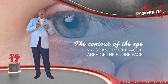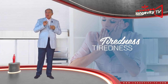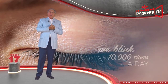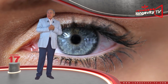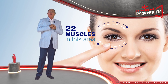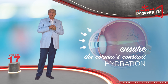The contour of the eyes is the thinnest and most fragile area of the entire face. Any amount of tiredness or stress and bags or dark circles will appear. Did you know that we blink an average of 10,000 times a day? Every time we blink, the skin directly around the eyes is solicited. There are 22 muscles in this area,